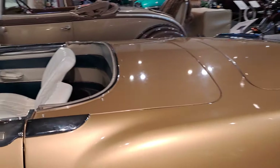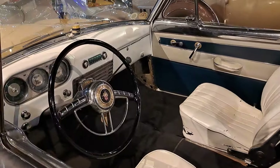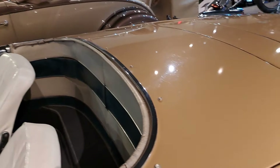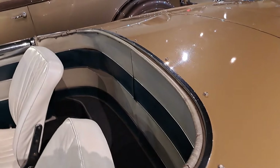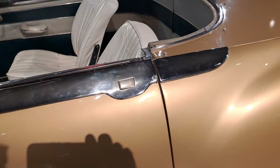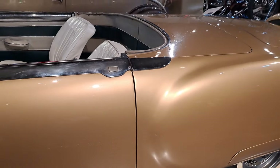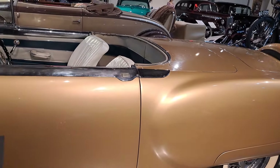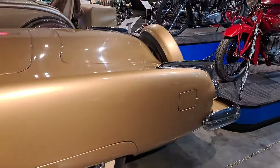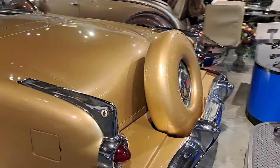It's an interesting car — notice no back seat, it's got a couple bucket seats. This is unusual — the top goes down into that cover there and it's just rounded around the back. No rear passengers, no door handle, just some push buttons there. It's got fender skirts on it and a continental kit on the back. Pretty cool.